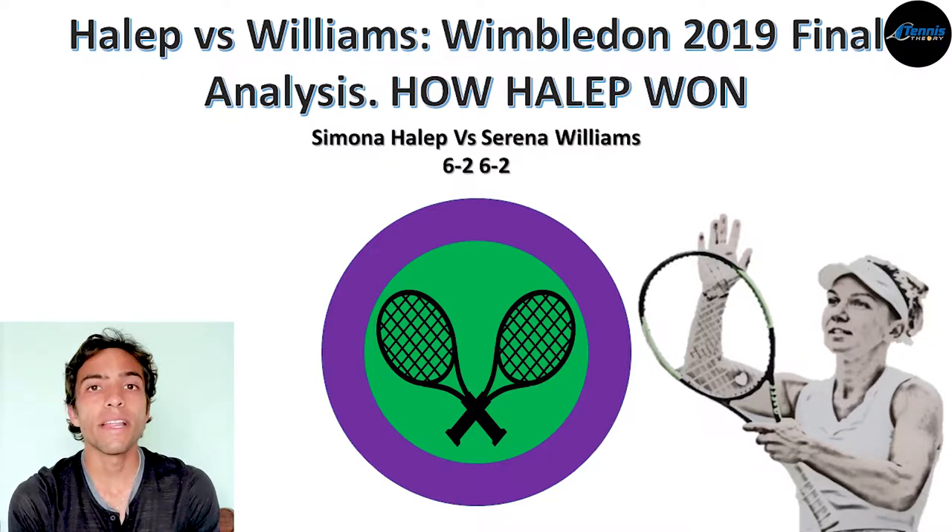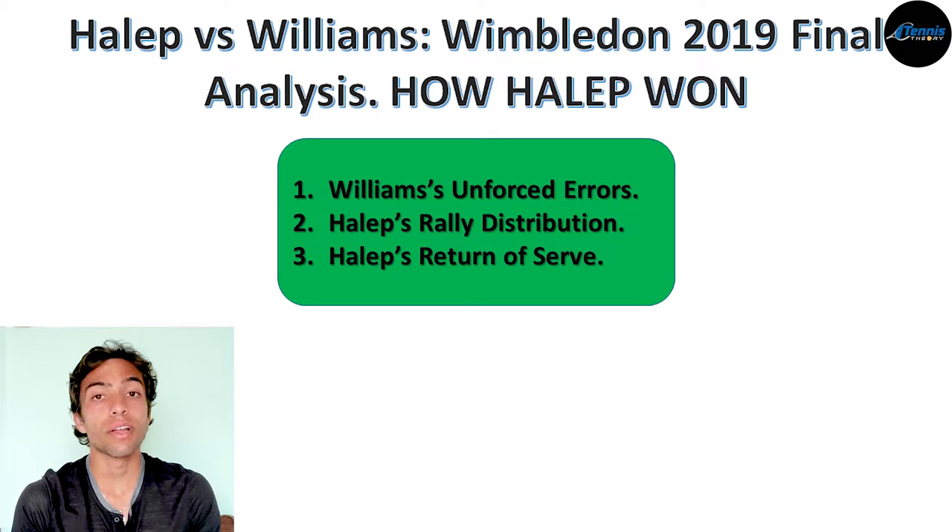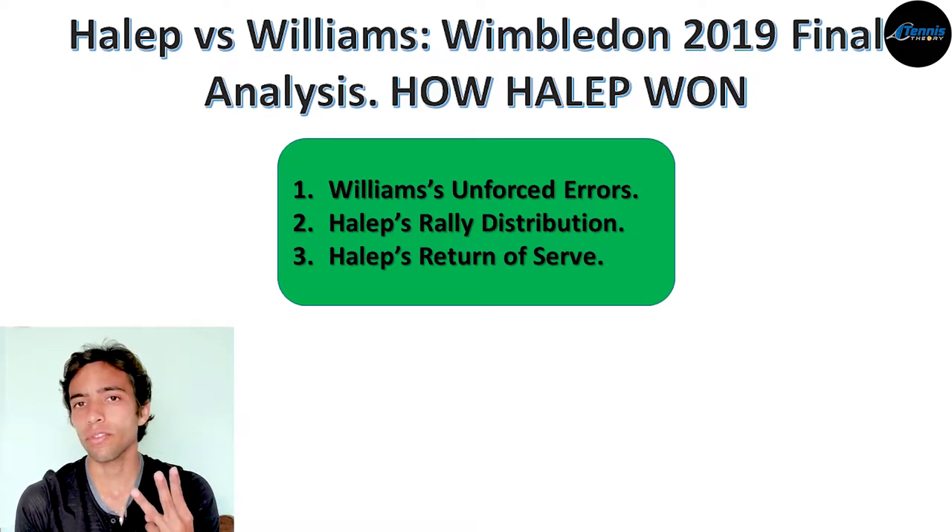If that's the case, please write it down in the comment section. Having said that, let's get started. After evaluating this match, I concluded that what made Halep win this final was the combination of three factors: Williams' unforced errors, Halep's rally distribution, and Halep's return of serve.